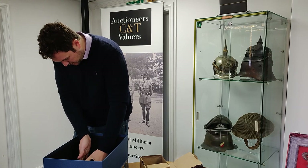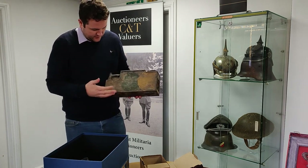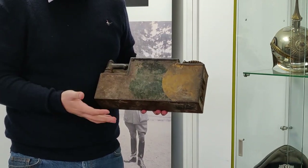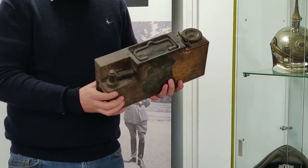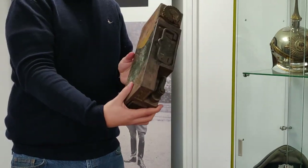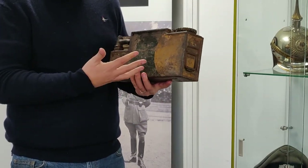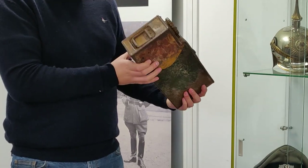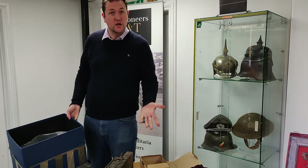Look at what the last item in the box is. Wow, this is great — look at this. This is an original MG08 water can. What makes this even more special is it's still got a lot of the original camouflage paint finish. That is a really really nice item. These do not turn up that often anymore, especially not with the camouflage paint. That is a really choice item. That will do well when it sells at auction. Well, that's a good little selection of World War I German items.